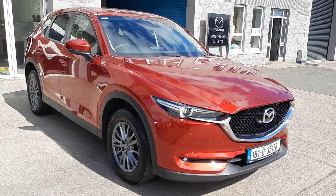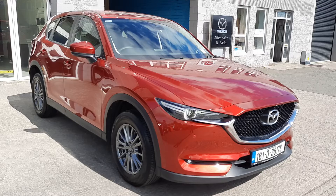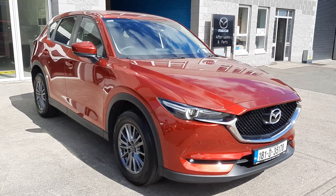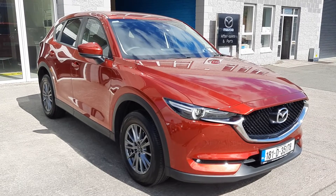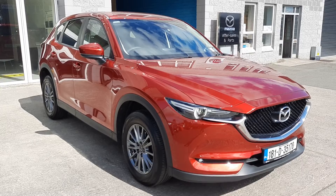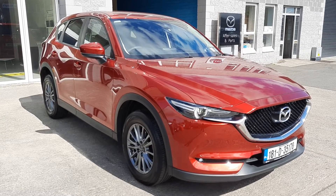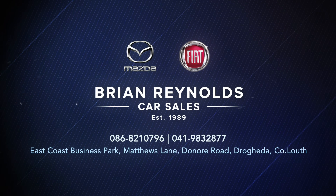So guys, that's it — the 2018 181 Mazda CX-5 Executive SE. This one has just over 50,000 kilometres and it's here at Bryan Reynolds Car Sales. If you'd like to organise a test drive, talk about trading allowance or finance options, contact Alan or myself. Our details will be in the bottom of this ad. Thanks for watching — we'll see you next time.